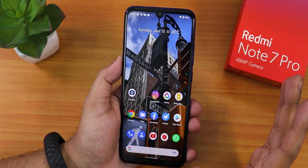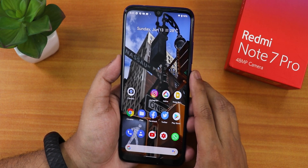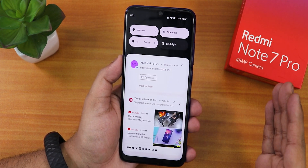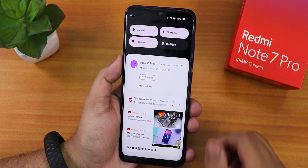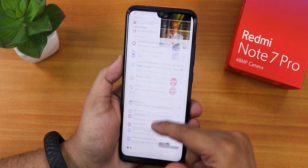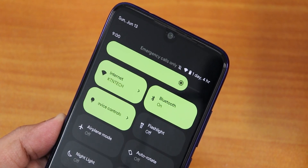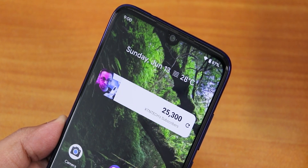This is how the launcher looks like again. If you want to go to the quick settings panel, this is how it looks — just notice how smooth it is. It looks very beautiful in my opinion. The accent color depends on the wallpaper itself, which is very cool.